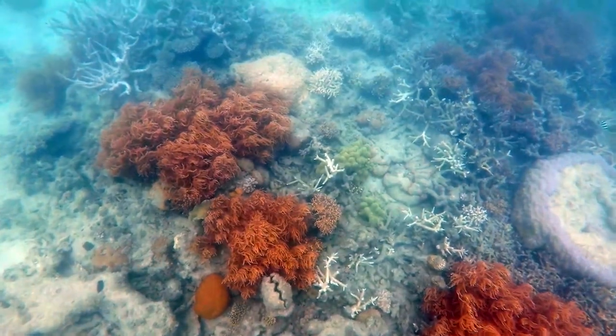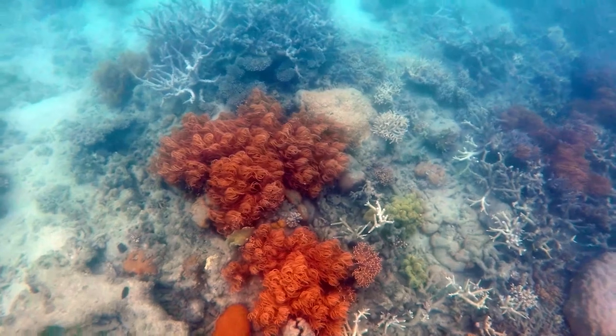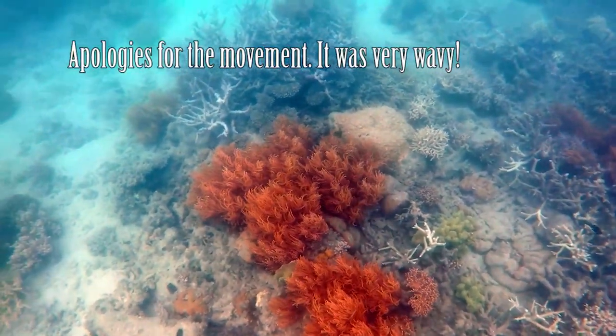After our first snorkeling spot, we came back on board for full service of coffee, tea, muffins, cheese and crackers, and then we moved on to our second snorkeling spot.